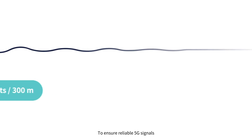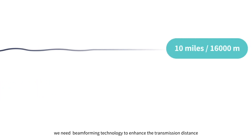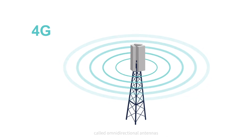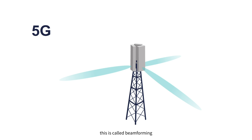To ensure reliable 5G signals, we need beamforming technology to enhance the transmission distance. In 4G, the sub-6 GHz antennas broadcast the signals in all directions, called omnidirectional antennas. 5G uses array antennas for millimeter wave to overcome the path loss issue and to transmit radio signals in a specific direction. This is called beamforming.